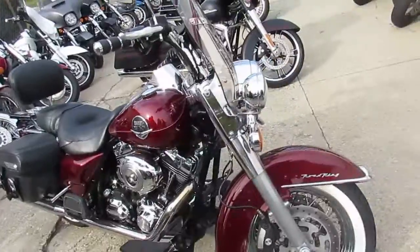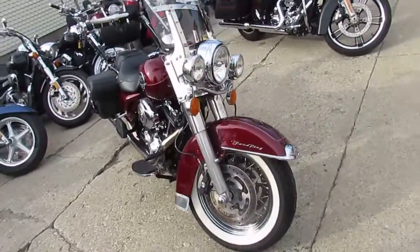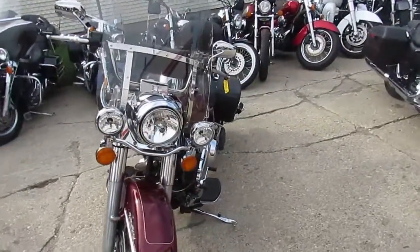Windshields, saddlebags, backrests, luggage rack, white wall tires, chrome lace wheels, and the dual Reinhardt exhaust — makes this Road King sound as cool as it looks.